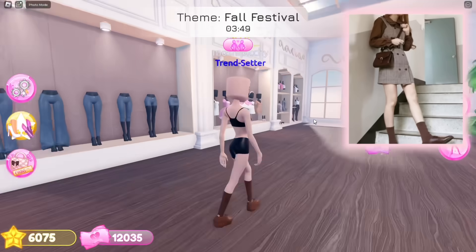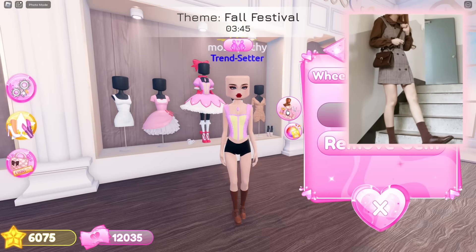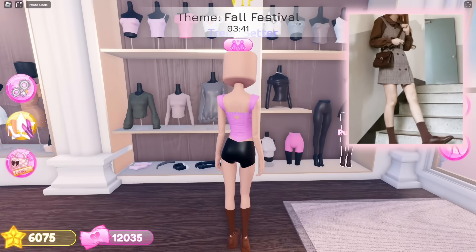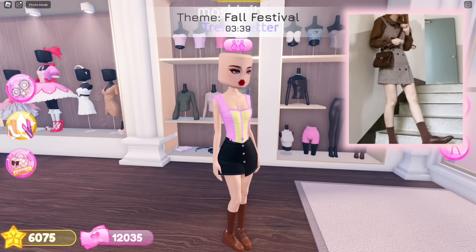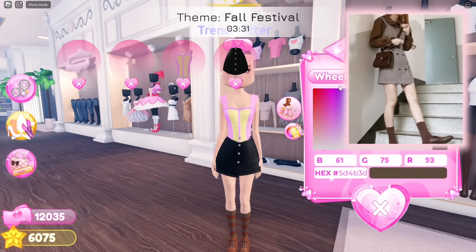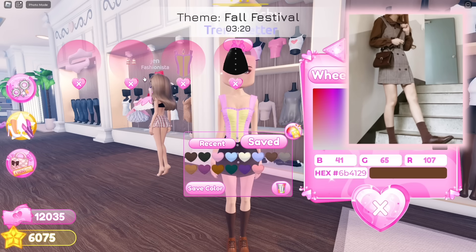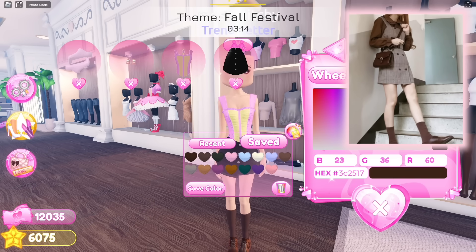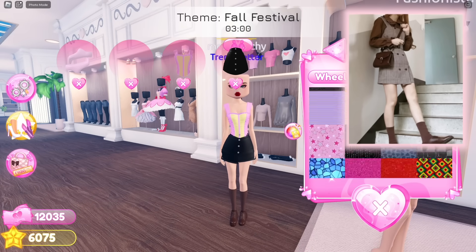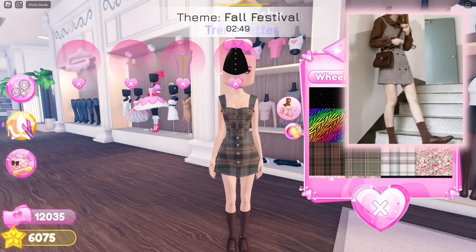For our dress, I have the perfect outfit hack for this — we need to select this top, then putting this skirt on. Changing the shoes and socks to a different shade of brown. This is the only pattern that resembles the outfit pattern in the picture.